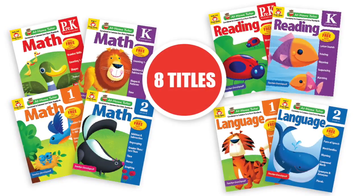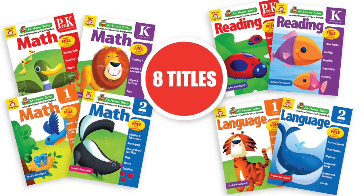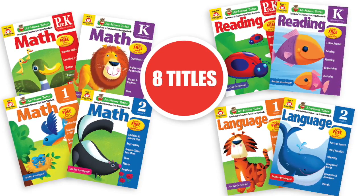At-Home Tutor includes eight titles: math for grades pre-K to 2, reading for grades pre-K to K, and language for grades 1 to 2.